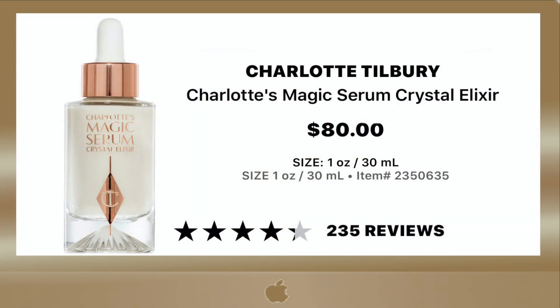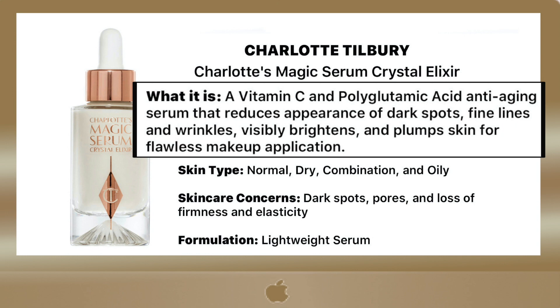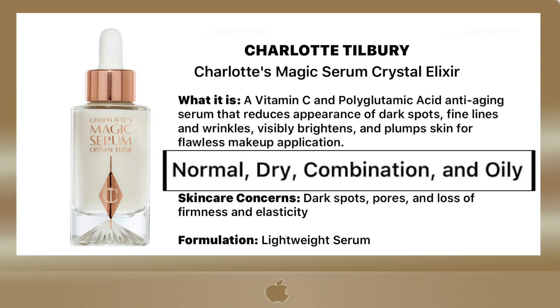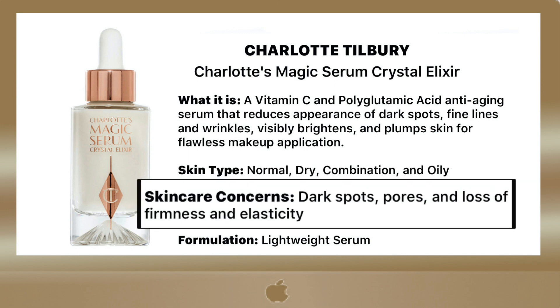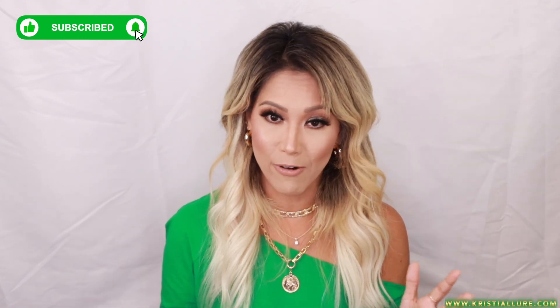So it's $80, has about four stars, and good reviews. It has vitamin C and polyglutamic acid — an anti-aging serum that reduces the appearance of dark spots, fine lines, and wrinkles. It visibly brightens and plumps skin for flawless makeup application. It's suitable for normal, dry, combination, and oily skin. It helps with dark spots, pores, and loss of firmness and elasticity. For my mature girls out there, this is everything we're looking for in a product — diminishing lines, erasing pores, making skin look younger, better, and brighter.